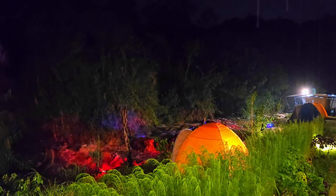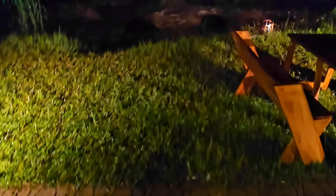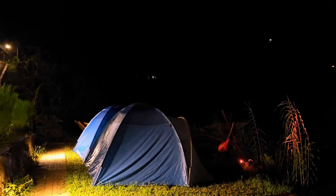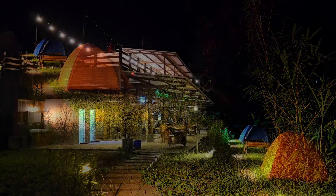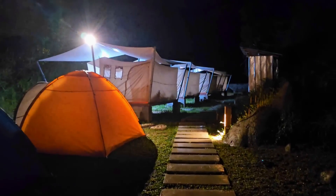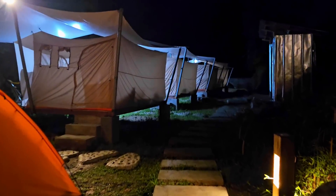Ternyata view malam hari di sini indah banget. Lampu-lampu di sekitaran sungai dinyalain, warna-warni gitu. Asik banget, aku ngebayanginnya kalau camping rame-rame di sini anti creepy karena seindah ini malam di sini. Sayangnya restonya tutup jam 6 sore, jadi pas kita ngungsi kita nggak bisa ngemil di restonya. Aku sangat nyaranin kalau mau ke sini, bawa bekal makanan dan minuman yang banyak karena jauh kemana-mana juga.